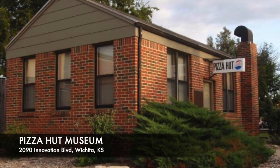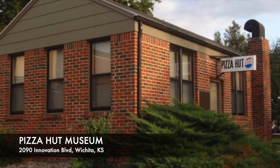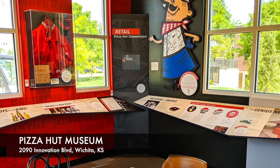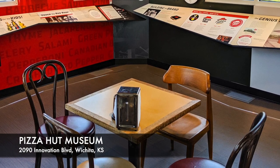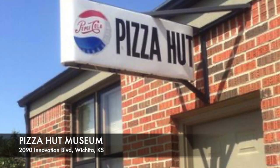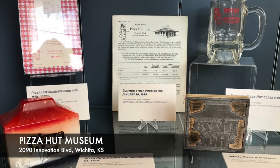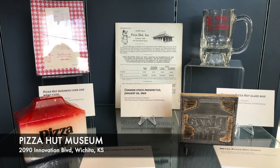Number 8: Original Pizza Hut Museum — because who doesn't love pizza? This little building is where it all started. It's been moved to the WSU campus and turned into a museum. Back in the 1950s, when pizza was all the rage in the US, two brothers had a vision. In 1958, the first Pizza Hut opened on the corner of Bluff and Kellogg. They had no idea how successful it would be. They welcomed their first franchise in Topeka shortly after, and today it's the largest pizza company in the world with more than 11,000 restaurants in 90 countries. The museum holds artifacts and memorabilia from the restaurant's humble beginnings.